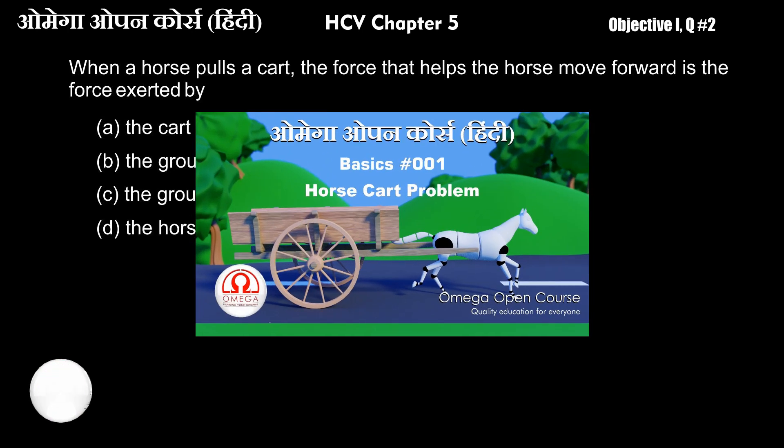For this question, if you want to understand the horse-cart problem, watch our video. The link is in the description of the video.